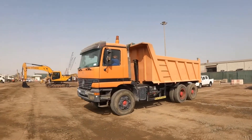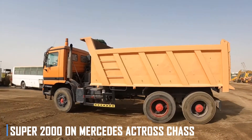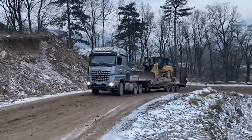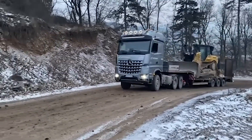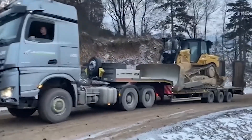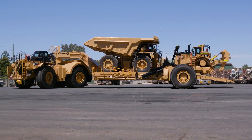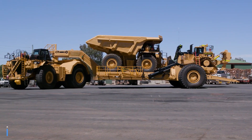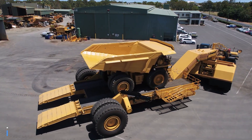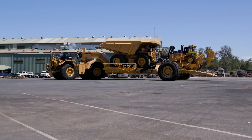When it comes to transporting heavy loads over long distances, the Super 2000 on Mercedes Actros chassis is a reliable and efficient choice. With its powerful engine and robust construction, this machine can handle even the most demanding transportation jobs with ease. For jobs that require a combination of heavy lifting and precise maneuvering, the Panther Loaf Frame Trailer is a top performer, with its impressive 360-ton capacity and advanced steering system that can transport massive loads safely and accurately.